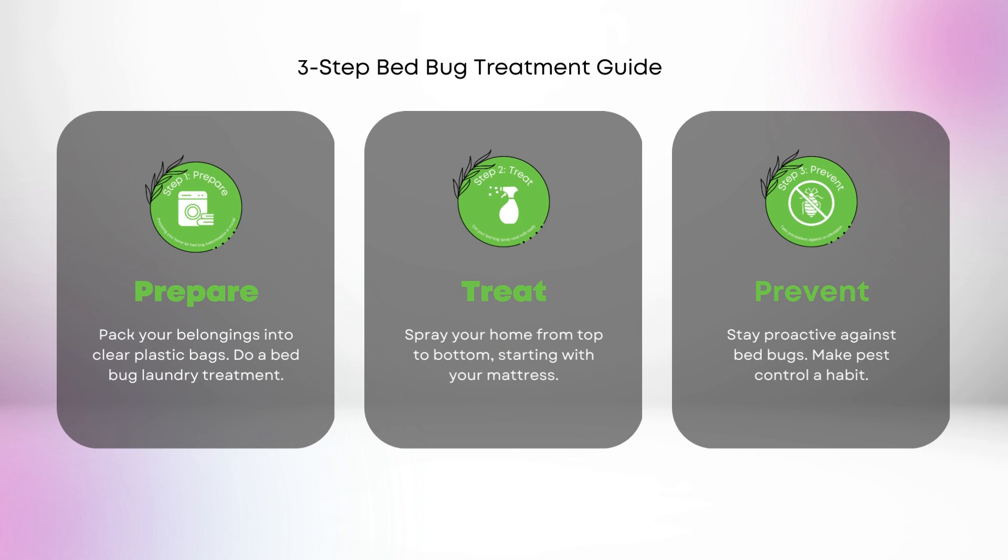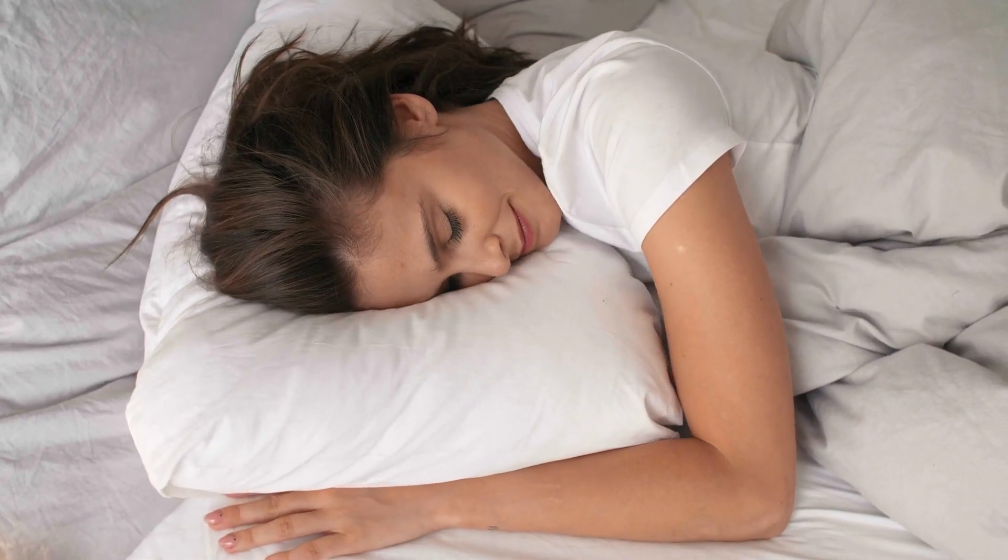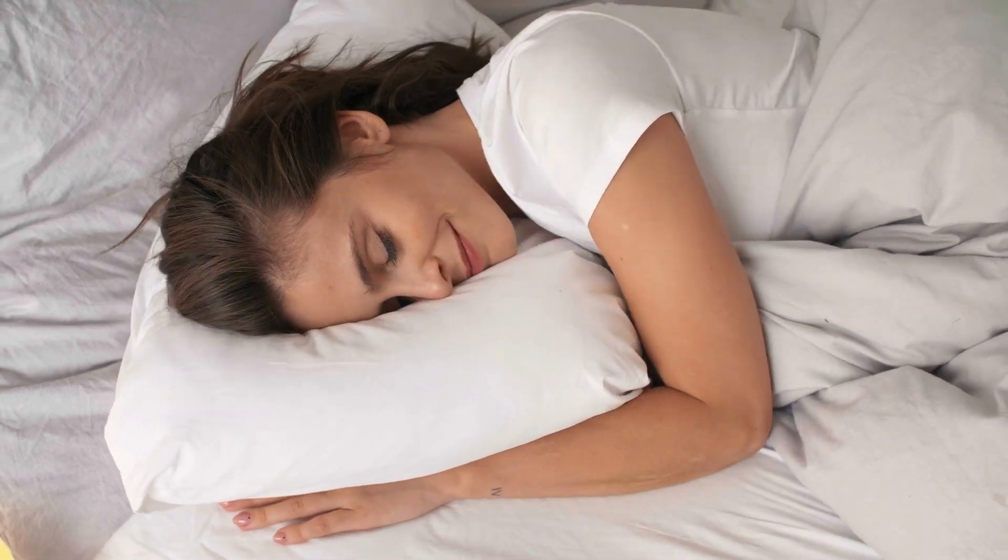This bed bug laundry treatment is part of a comprehensive pest control process. We provide a three-step guide with every purchase to ensure you get the best results. Stay proactive against bed bugs with this ready-to-use bed bug laundry treatment.